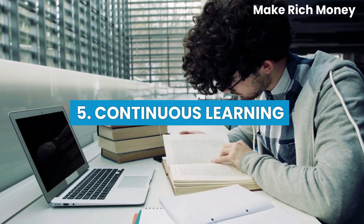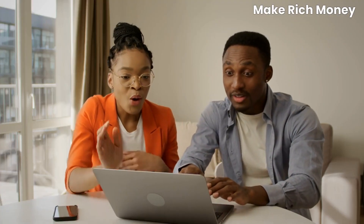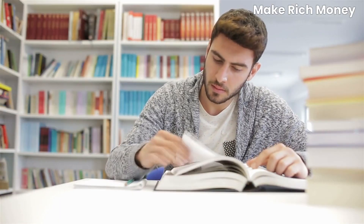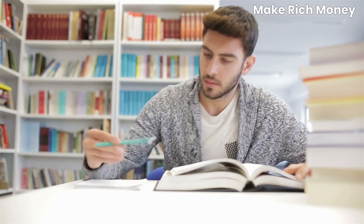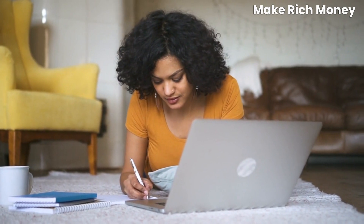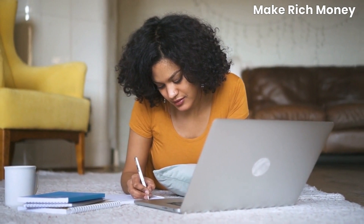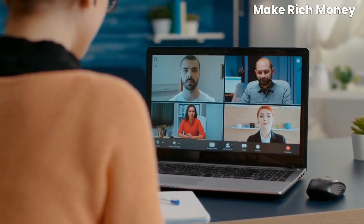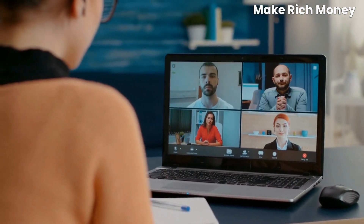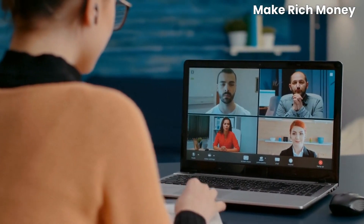Skill number five: continuous learning. Remote work offers tremendous opportunities for personal and professional growth. To stay ahead in a competitive market, it's crucial to embrace a mindset of continuous learning. Seek out online courses, webinars, and workshops that enhance your skills and knowledge. Additionally, join virtual communities, attend industry conferences, and network with like-minded professionals to expand your horizons and stay updated with the latest trends.